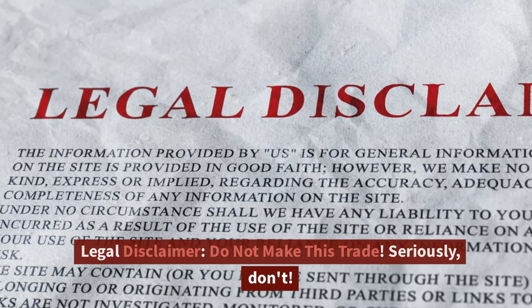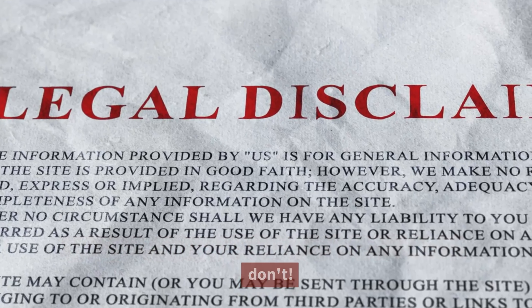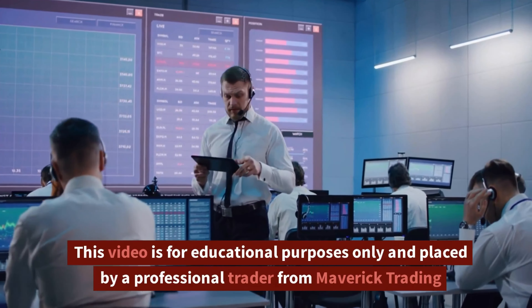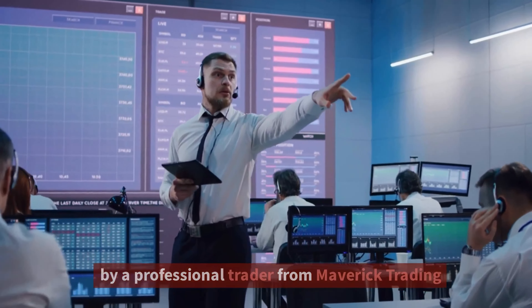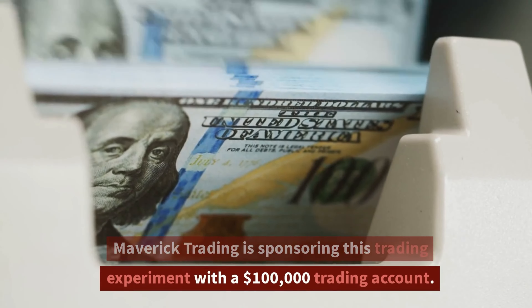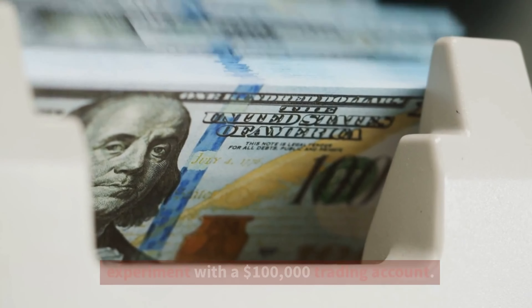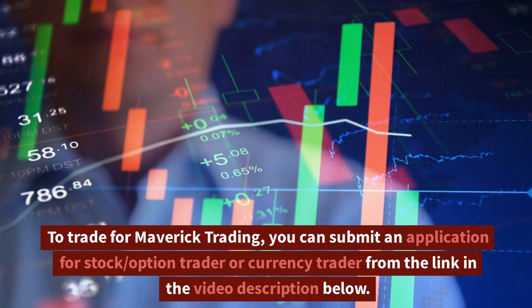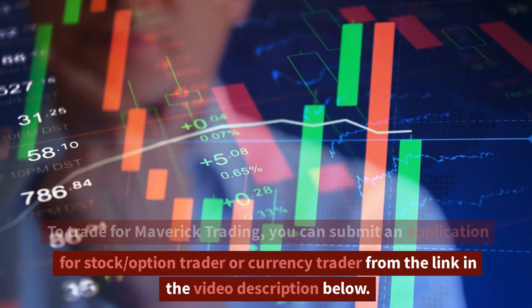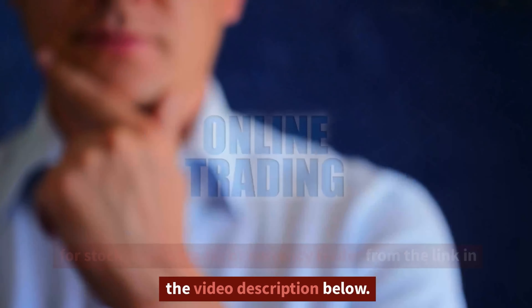Legal disclaimer: do not make this trade — seriously, don't. This video is for educational purposes only, placed by a professional trader from Maverick Trading. Maverick Trading is sponsoring this trading experiment with a $100,000 trading account. To trade for Maverick Trading, you can submit an application for stock option trader or currency trader from the link in the video description below.